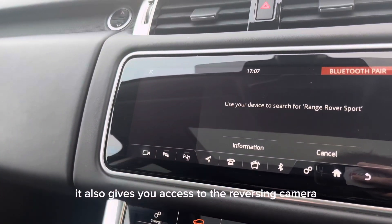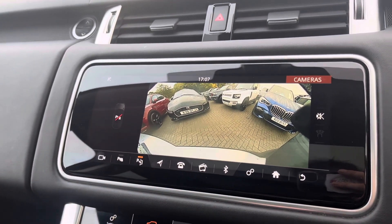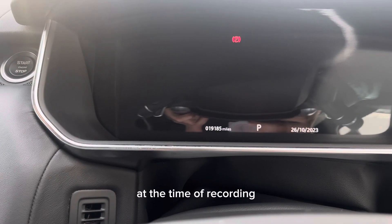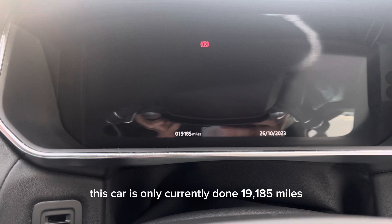It also gives you access to the reversing camera and the parking assist. At the time of recording, this car has only done 19,185 miles.